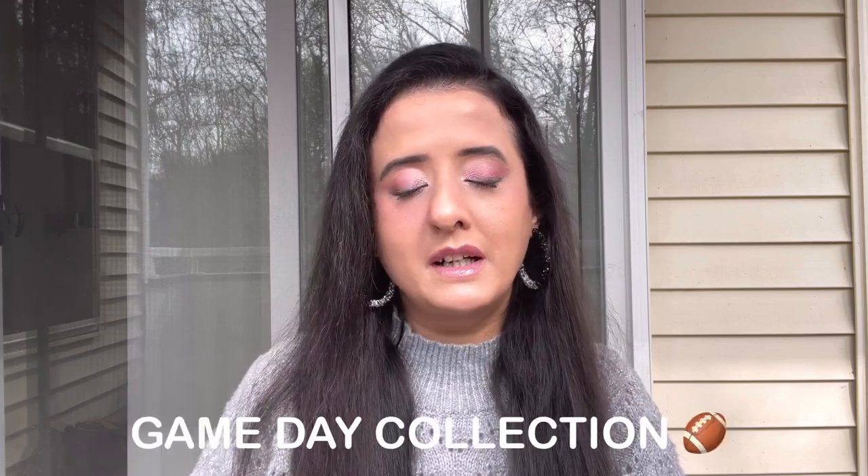Hey everyone, hope you all are doing well. Welcome to my channel. Today I am very excited to show you my recent purchases from Fenty Beauty by Rihanna, and these products are from her latest Game Day collection.